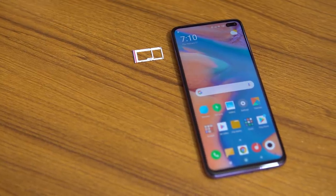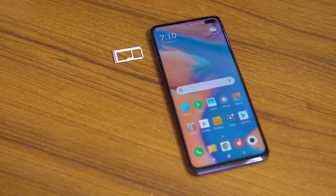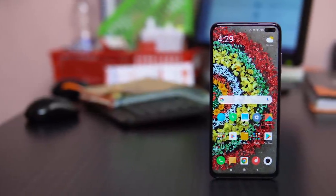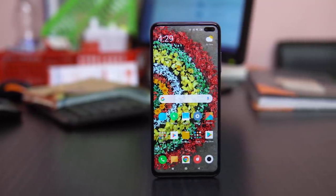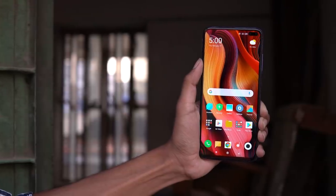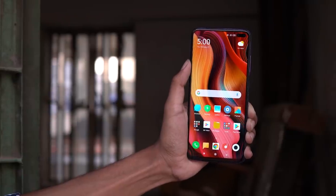There is P2i splash-proof coating on the device, so no liquid can damage it. The camera layout is the same, with a hybrid SD card slot. The display is a 6.67-inch Full HD+ IPS panel with HDR10 support, smooth display, good color reproduction, and wide viewing angles.